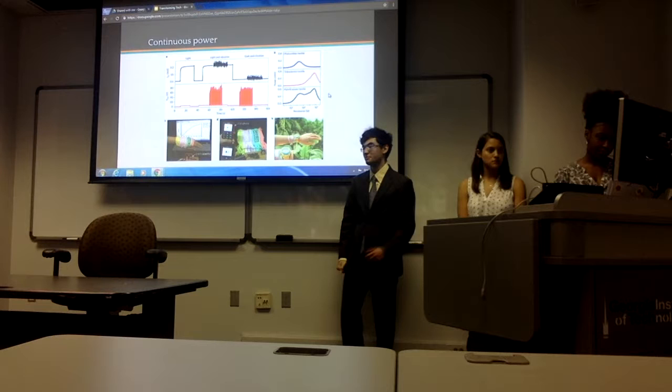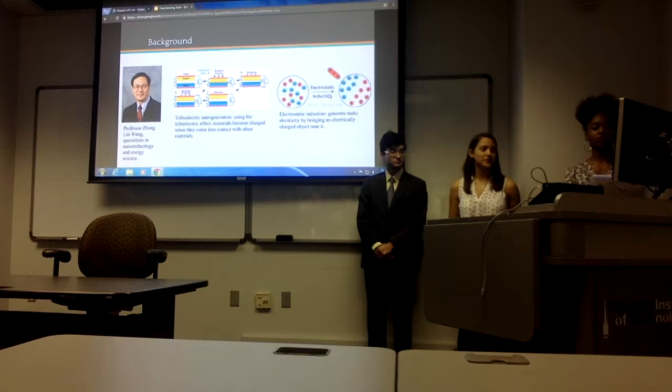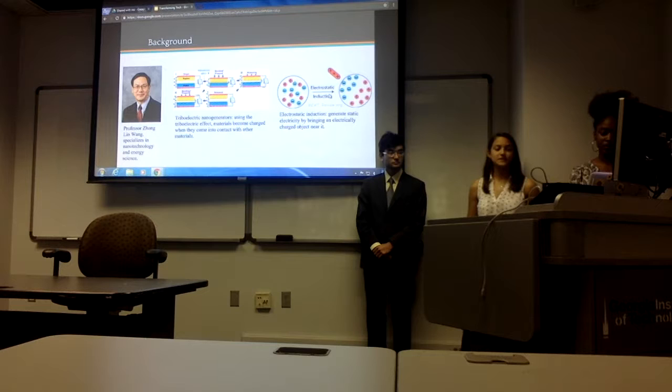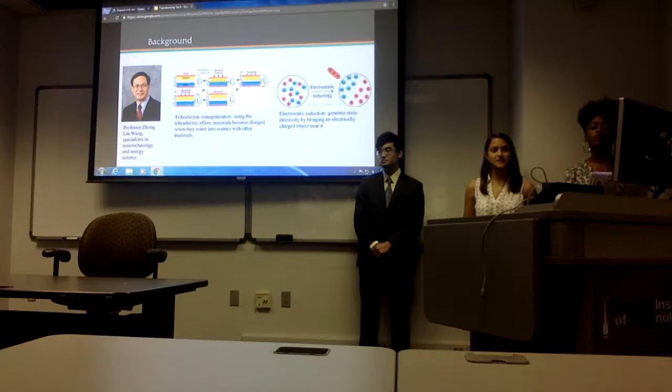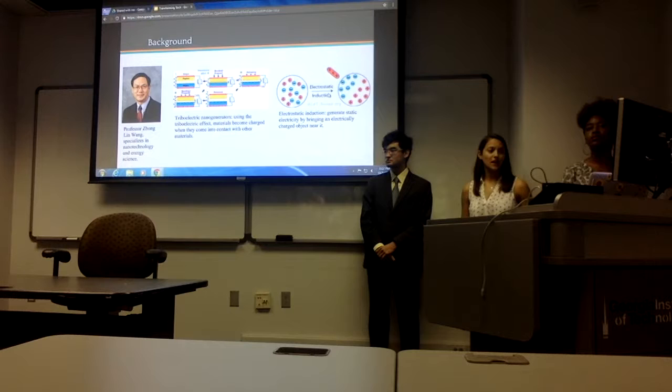My name is Maria Ramos, and I'd like to give you a little background information on how this fabric was made. It was originally created by Professor Zhang Li Wang, a professor at the School of Material Science and Engineering at Georgia Tech who specializes in nanotechnology and energy science. In order to create this fabric that uses motion and sunlight to power devices, a standard textile machine was used — one that used triboelectric nanogenerators.